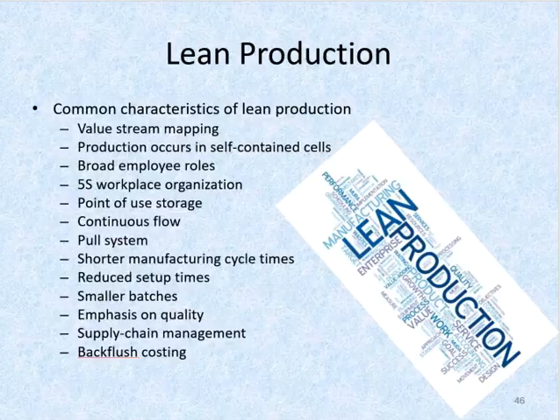Then we have shorter manufacturing cycle times, with a focus on reducing the time between the start of production until completion. Reduce setup times is another area of lean production. Lean companies focus on reducing the time it takes to set up machines used for more than one product. Employee training and technology can cut setup times from several hours to just a few minutes.